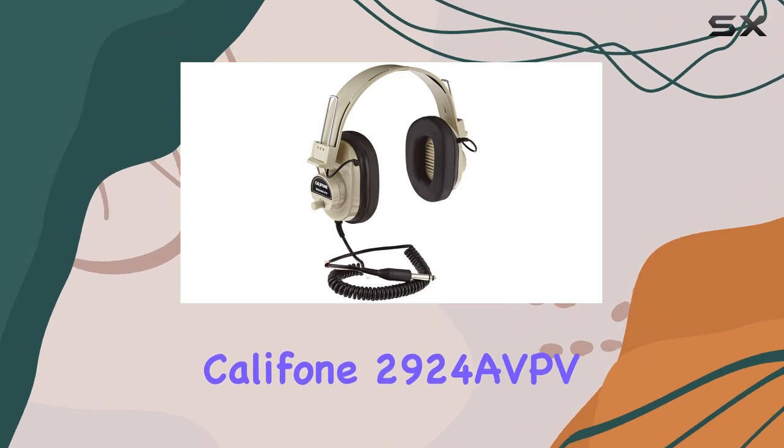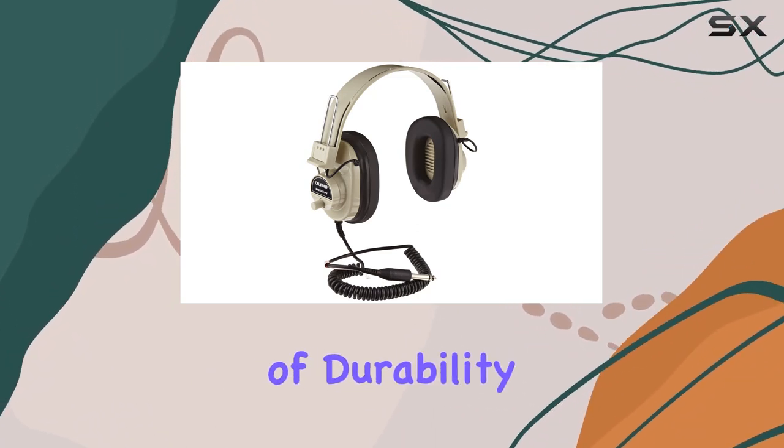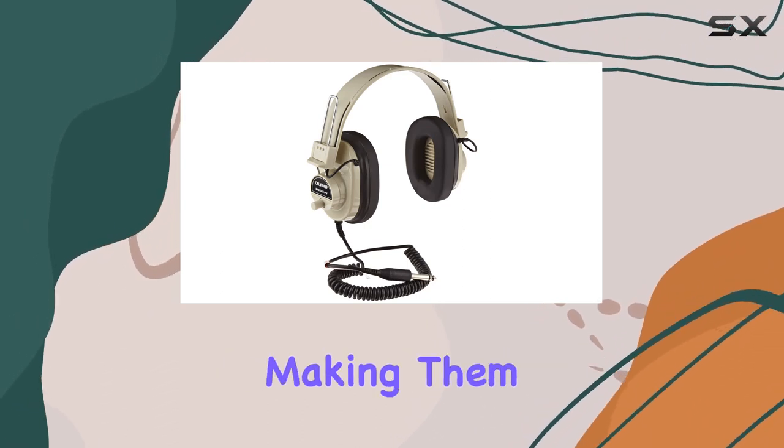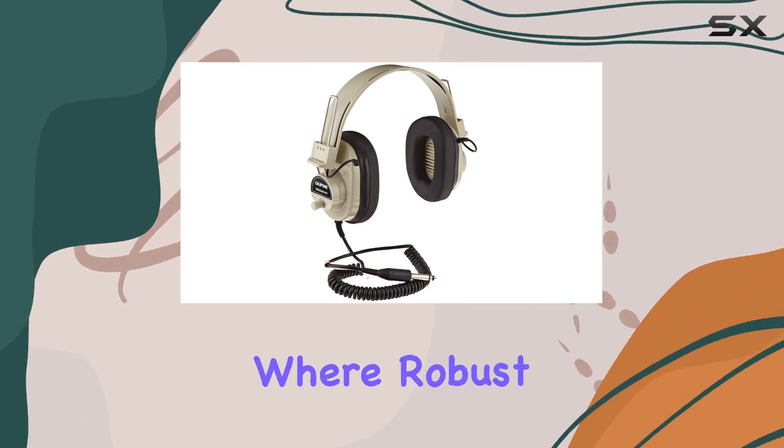In summary, the Caliphone 29-24 AVPV Deluxe Volume Control Mono Headphones offer a combination of durability, easy maintenance, and functionality, making them a solid choice for classroom use or any situation where robust headphones are needed.